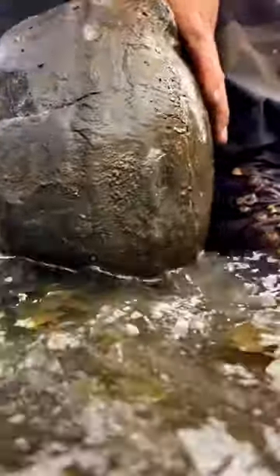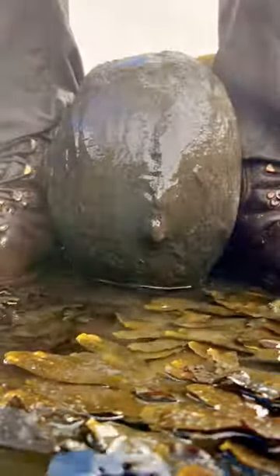The tide was coming in so we had to quickly open this huge nodule. This limestone rock potentially was going to contain a really nice fossil. They're often empty but every now and again there's a nice fossil hidden inside.